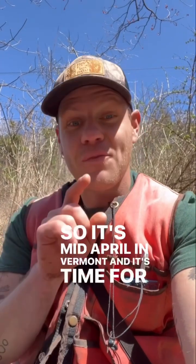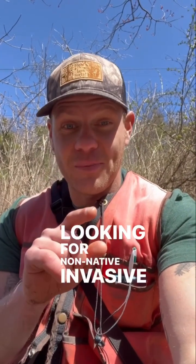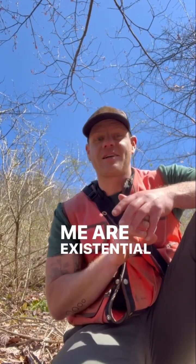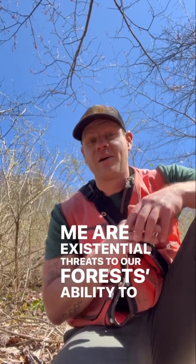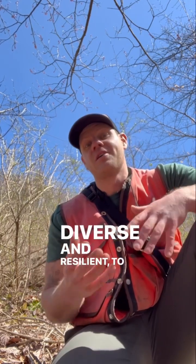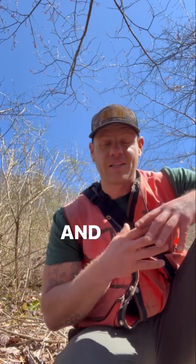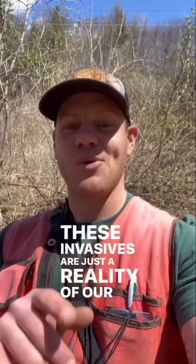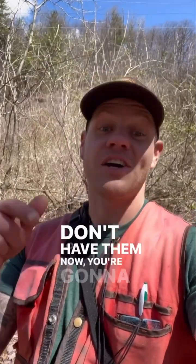It's mid-April in Vermont and it's time to go looking for non-native invasive plants. Non-native invasives like the shrub honeysuckles behind me are existential threats to our forest's ability to be diverse and resilient, to support our native biodiversity and to be functional and healthy in the future. These invasives are just a reality of our world and if you don't have them now, you're going to get them.